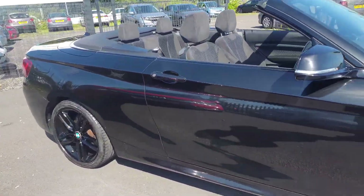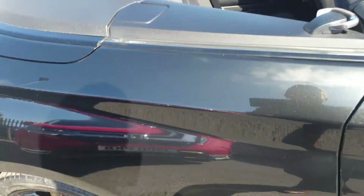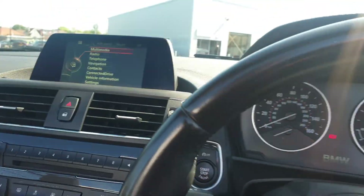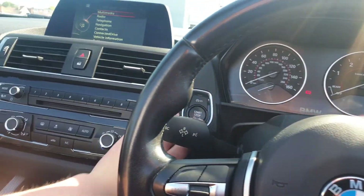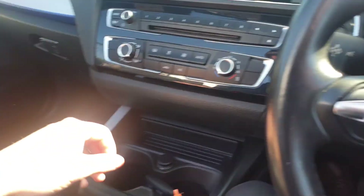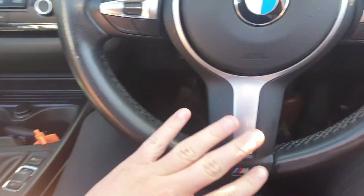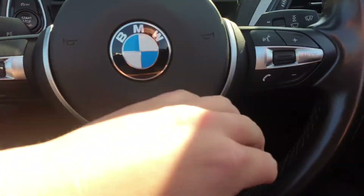Obviously it is a convertible and everything operates as it should. Just to show you some of the features of the vehicle — we'll just start it up. It is the six-speed manual variant, and it is the M Sport variant too, with an M Sport style steering wheel.